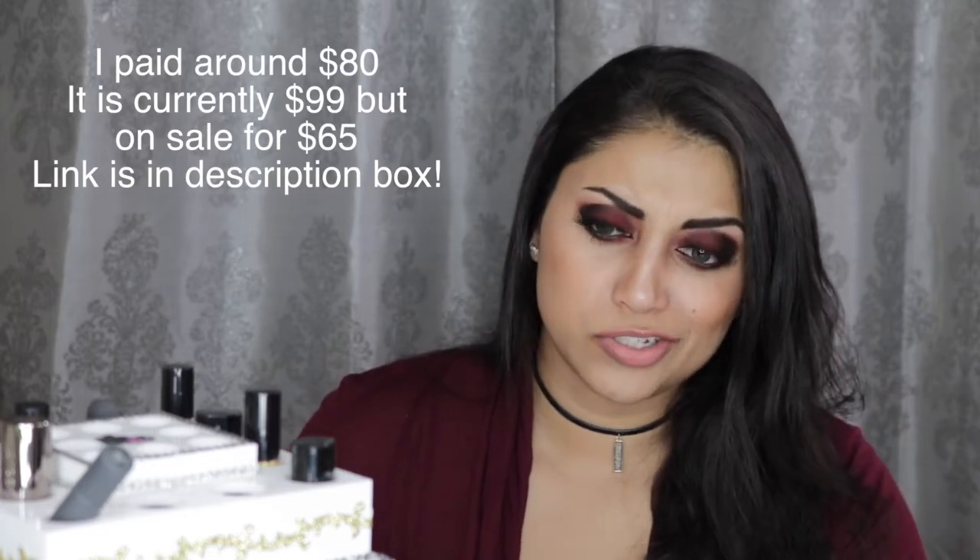I kind of wanted to do just a show and tell to show you my little lipstick tower collection. This definitely does not hold all of my lip products - I do have little drawers for my other liquid lipsticks and glosses and all of that. Okay, this is such a weird angle, this is super weird, but this is the best I could do. I'm sorry.